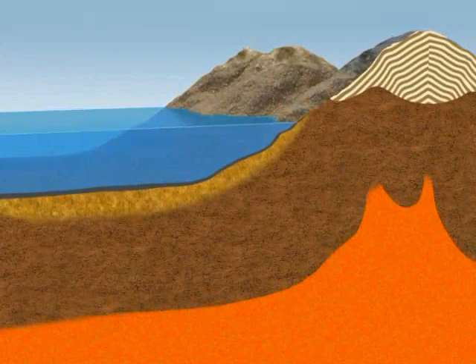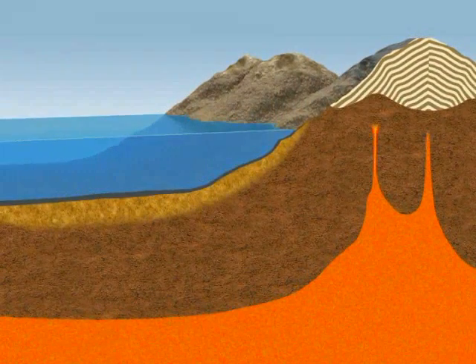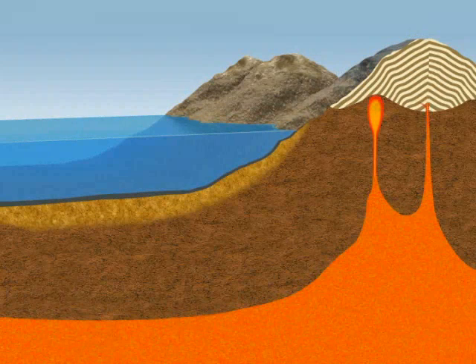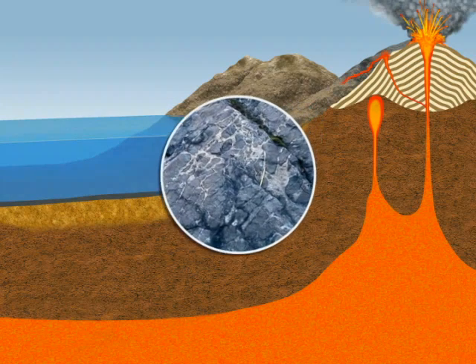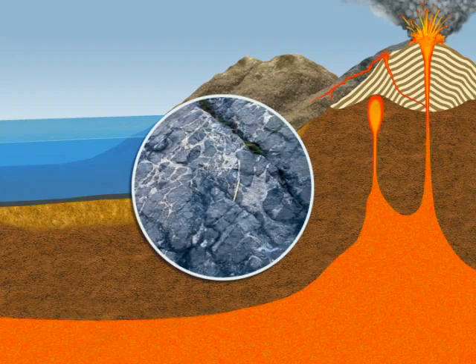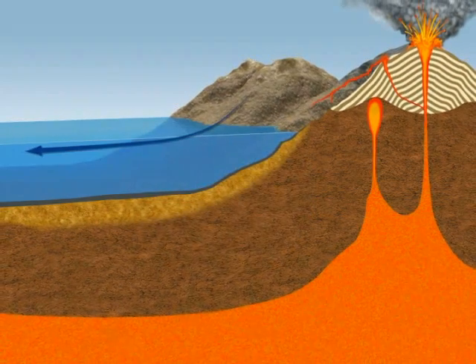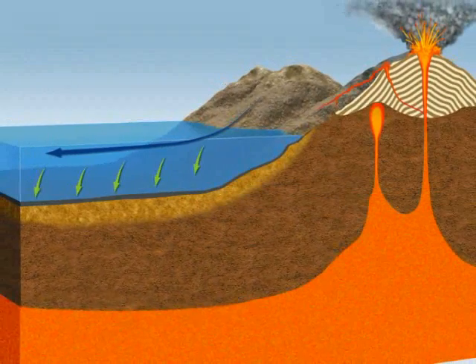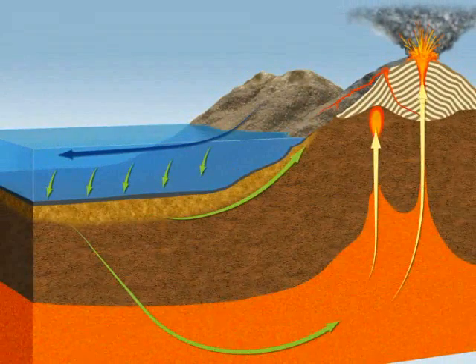The slow-moving magma is sometimes pushed up toward the surface, notably during volcanic eruptions. As it cools, the magma solidifies in the form of magmatic rocks, such as basalt. So, the rocks of Earth's crust are constantly being transformed as part of a geological cycle that lasts millions of years.